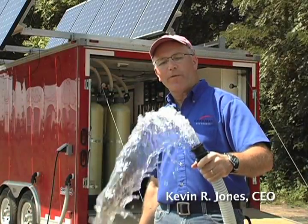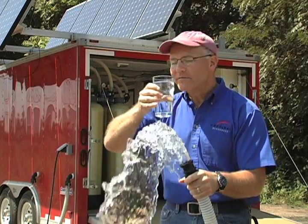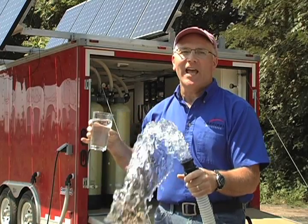So we go from river water to nice, clear, clean drinking water — a great smell and a great taste.